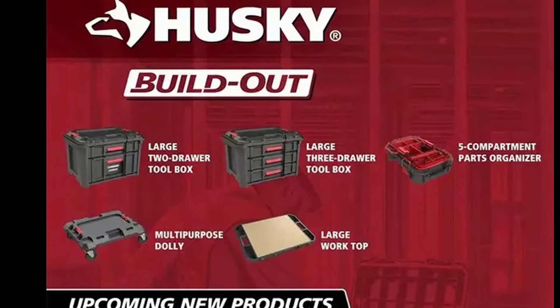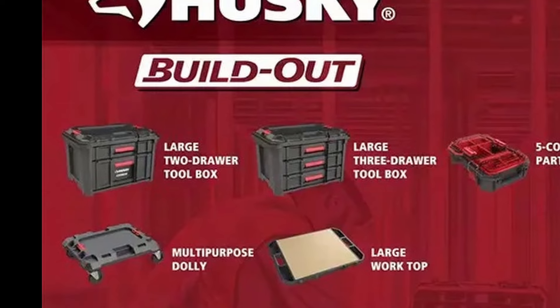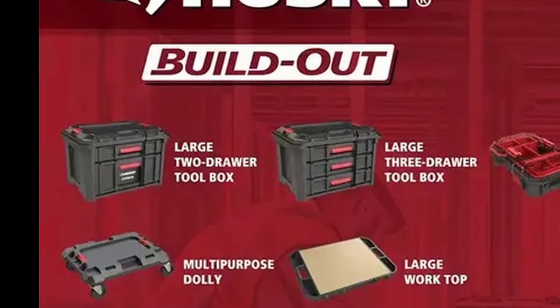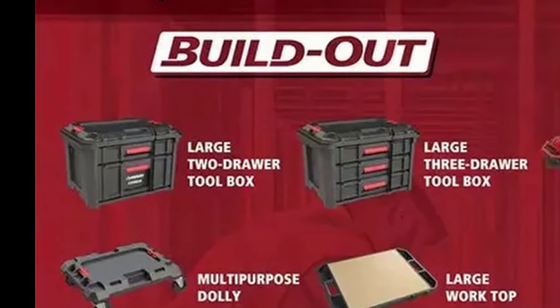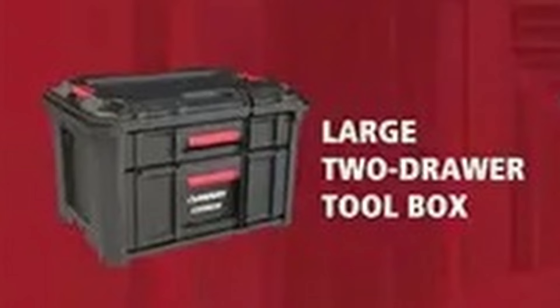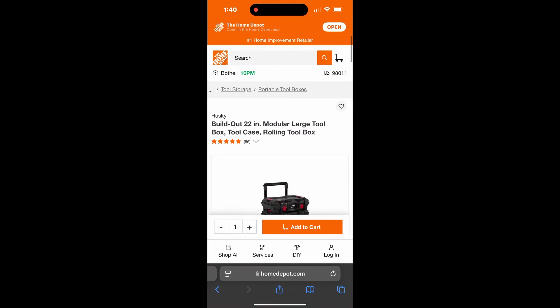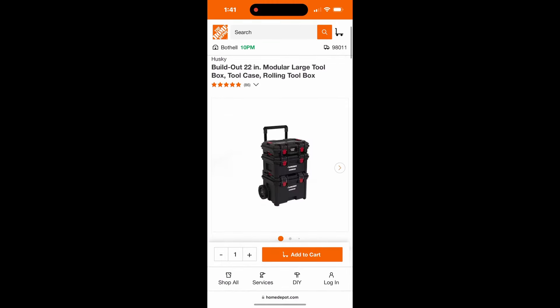If you're like me, you've been waiting for the Husky Buildout to introduce their drawer system for a while now. They teased it a while back with the other Buildout components. When you open up their brochure and look online at the full product line, it shows a two-drawer and a three-drawer modular system to build in. That came out probably earlier this summer, but we still haven't seen anything.